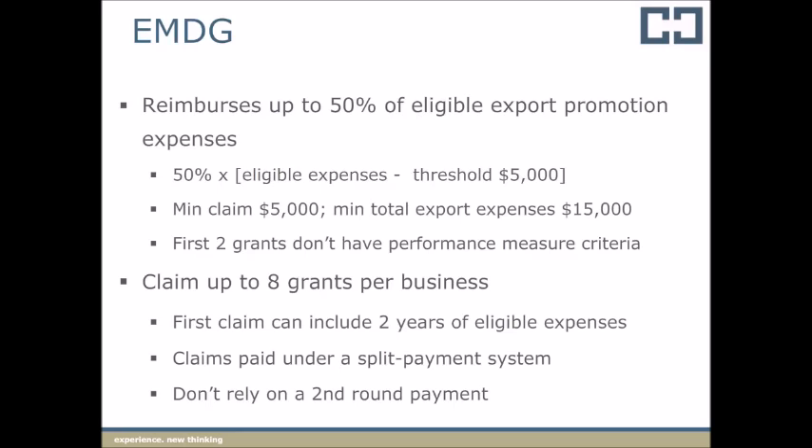EMDG applications for the 2015-16 year will open on the 1st of July 2016.